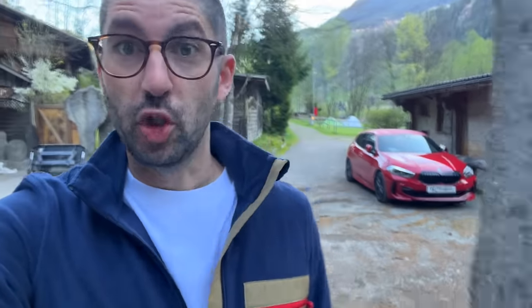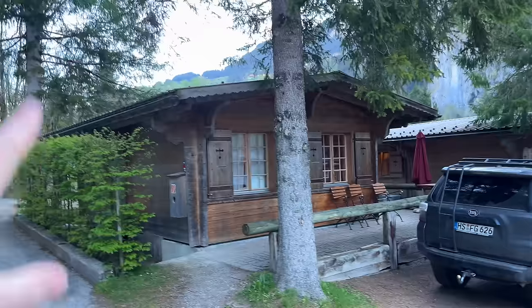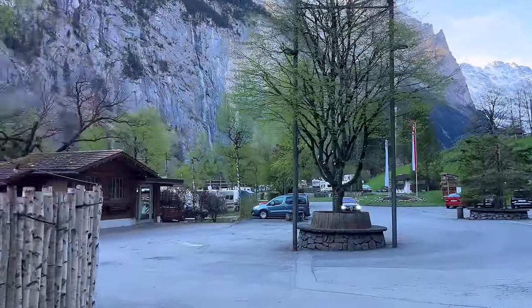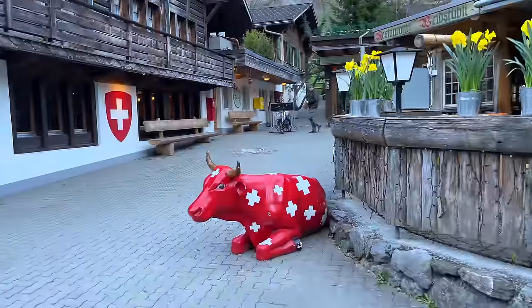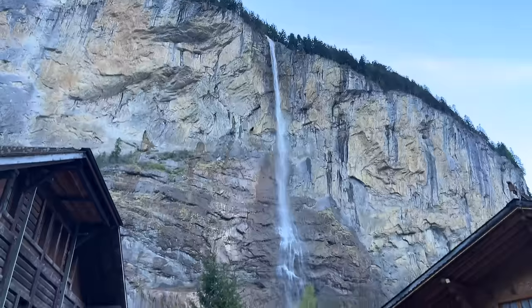I'm up bright and early to get a few things from the shop since this is a self-catering chalet. The Jungfrau region is stunning. This is the campsite we're staying in — you've got lots of little mini chalets, and pitching spots if you've got your own campervan. Look at this — cows doing their walk, the peaks over there. It is just a very, very nice place, and there is the famous waterfall you see on Instagram everywhere.